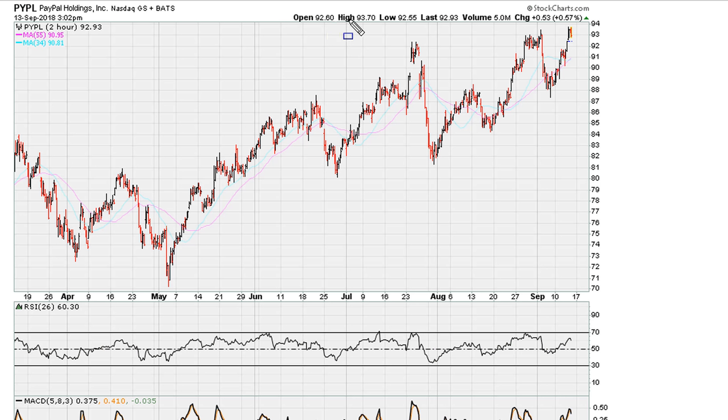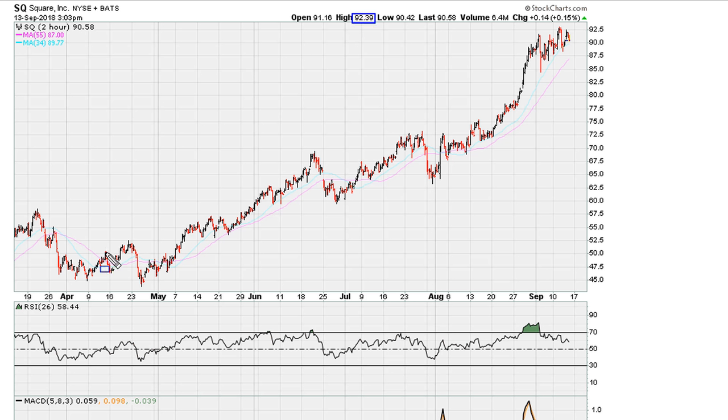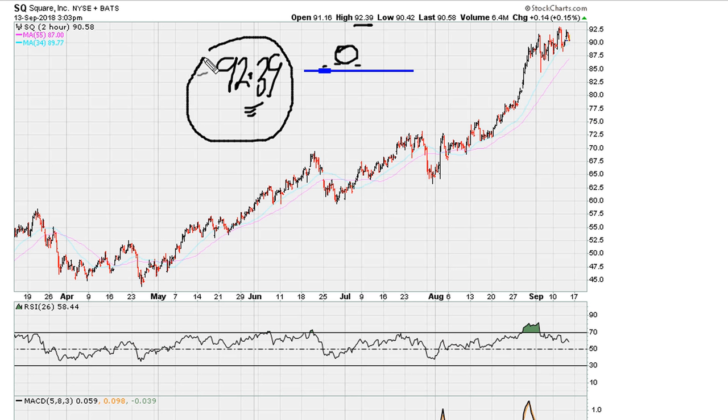Using the intraday high as a stop for PayPal at 93.70, one can go short. For Square's intraday high at 92.39, one can also place a short and see what happens. Remember, even though we have those intraday highs as our stops, sometimes it makes sense to set your stops a little bit higher so as not to be stopped out unnecessarily. For example, with Square's intraday high of 92.39, it may make sense to set your stop a little bit above this since there are a lot of stops clustered at that high.